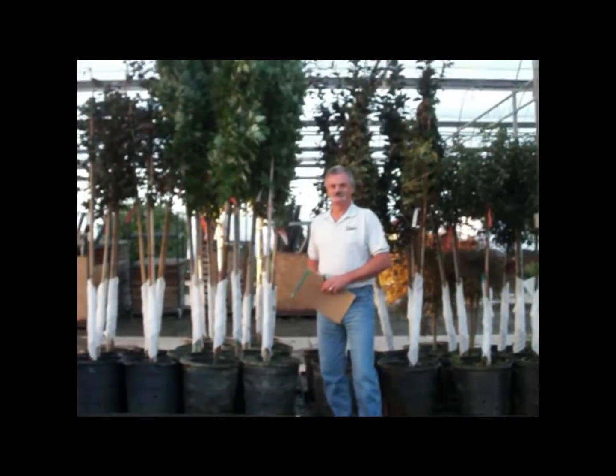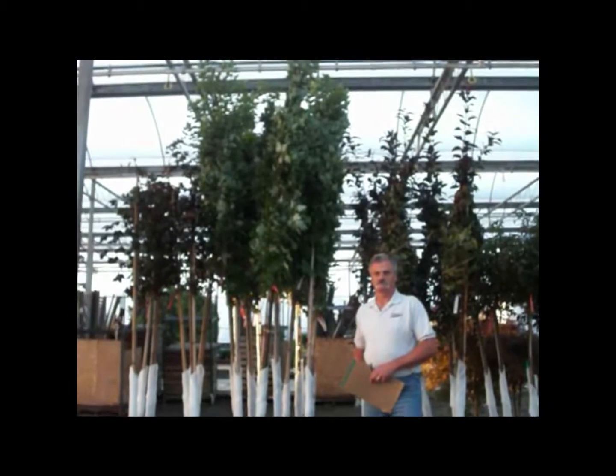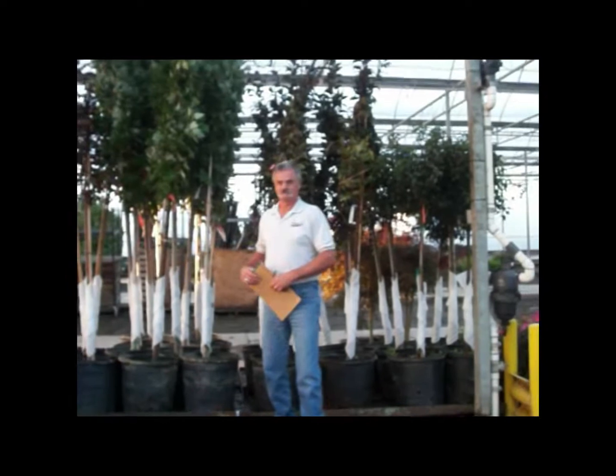Here's Steve standing in front of our selection of 15-gallon trees. We have a wide selection and they're all looking really good right now. So check out your inventory if you need some 15-gallon trees for the fall.